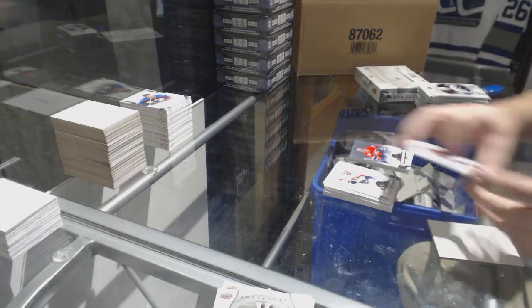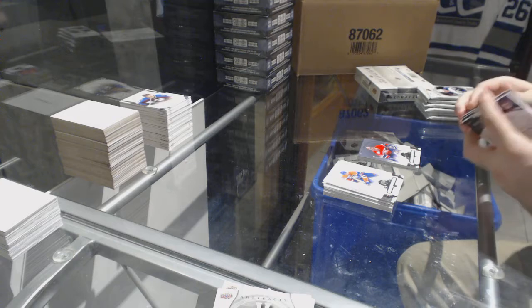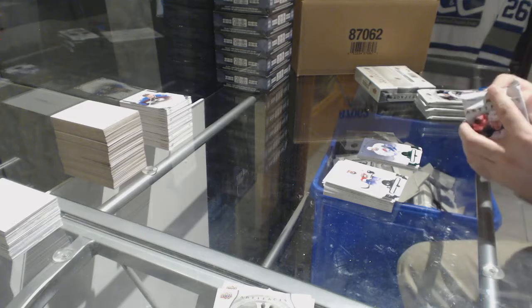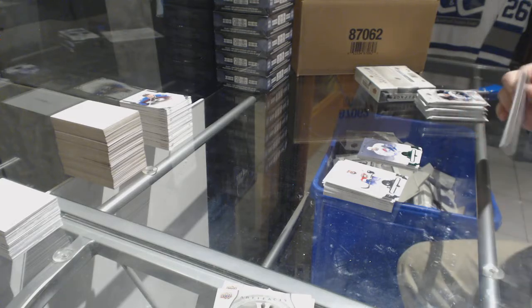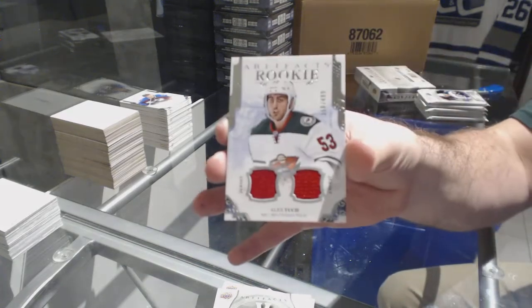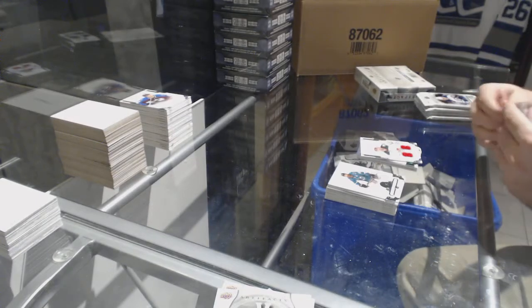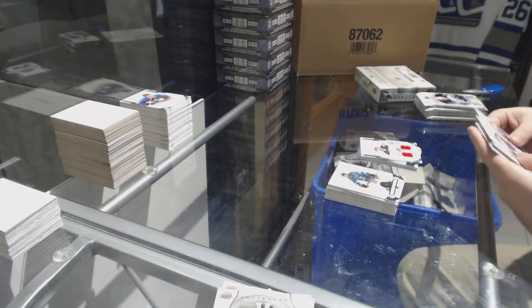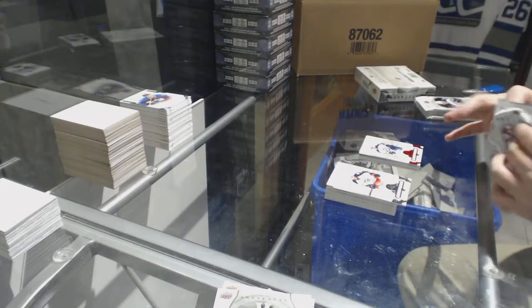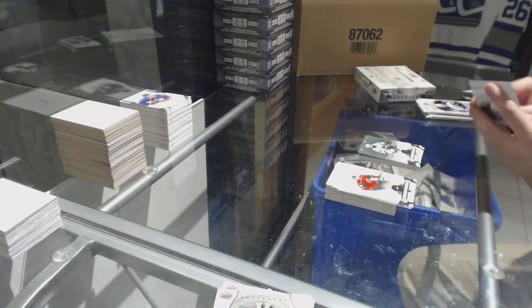Montreal Canadiens, Patrick Wad, /599. For the Avalanche, /99, Owen Nolan emerald. For the Minnesota Wild, a /499, Alex Tuch. Winnipeg Jets, Nikolai Ehlers, /299 red. Brent Burns for the San Jose Sharks, /599.